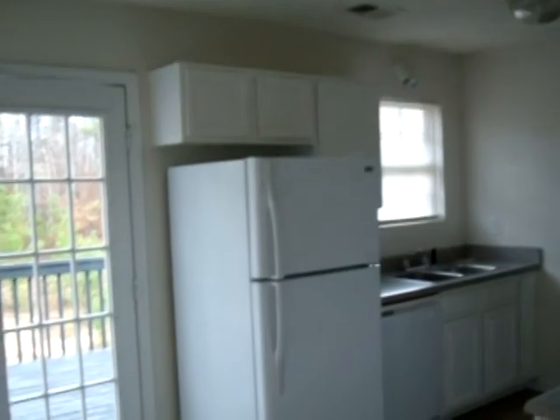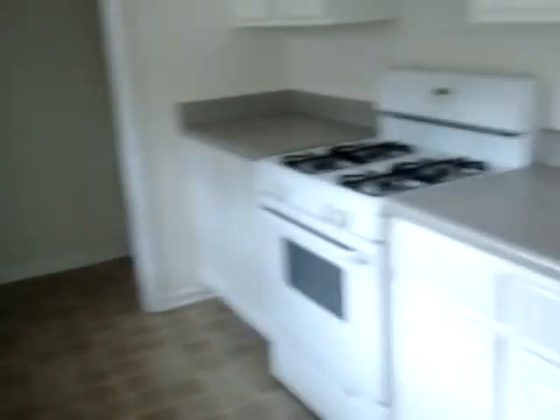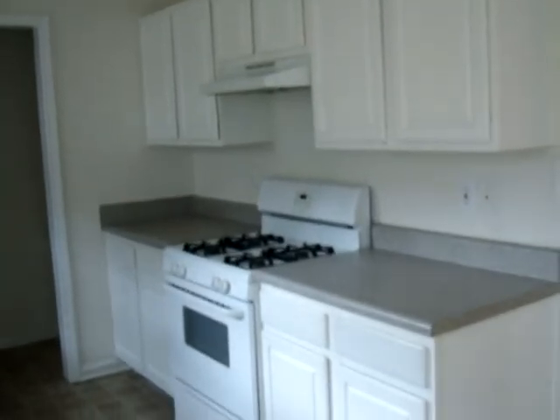This place really does have a lot of nice features in it. The kitchen has a nice white scheme to it. Your stove's already in here, there's a lot of cabinet space, and there's already a refrigerator in here too.